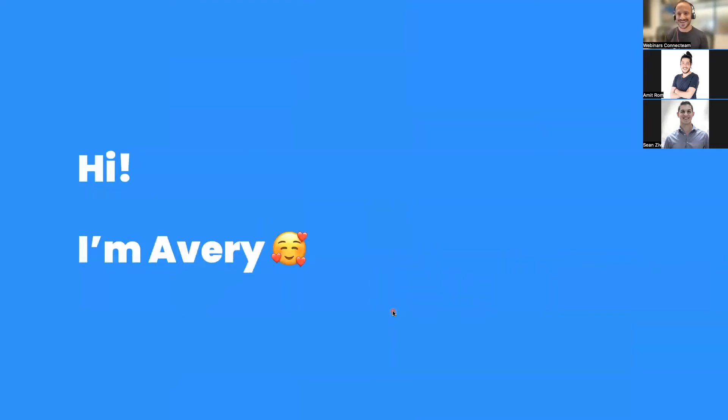Hello, everybody. It's nice to have everybody here. I'm very, very excited to commence this Cleaning Best Practices webinar. My name is Avery. I am a Customer Success Manager here at Connecting. This webinar is for you. Let's talk a little bit about what we're going to go through in the next about 30 minutes.